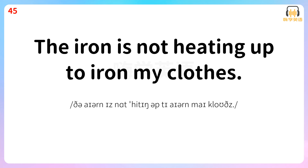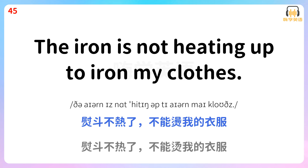The iron is not heating up to iron my clothes. 运动不热了,不能烫我的衣服。